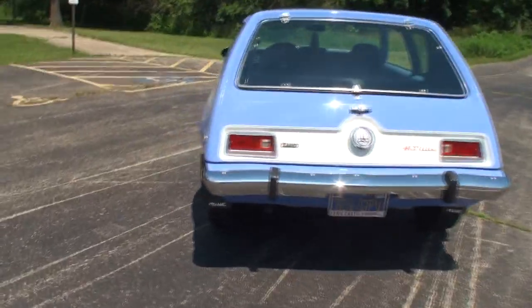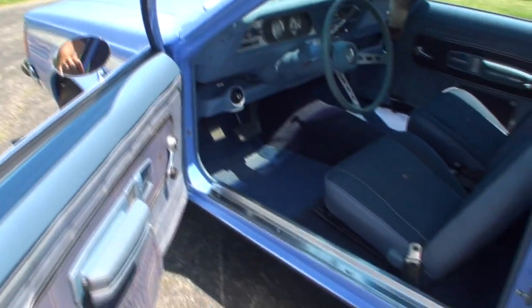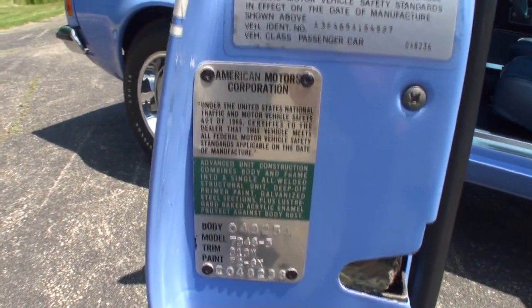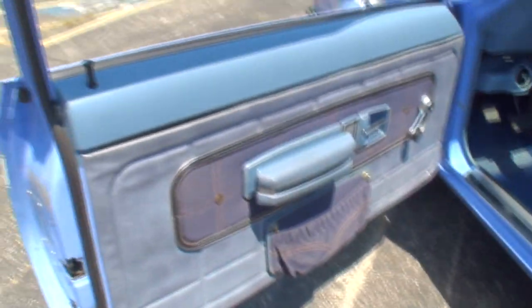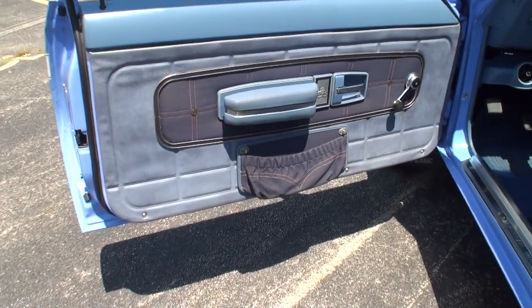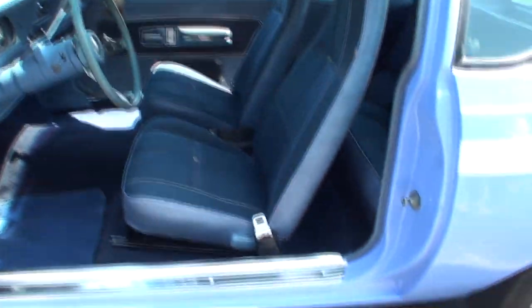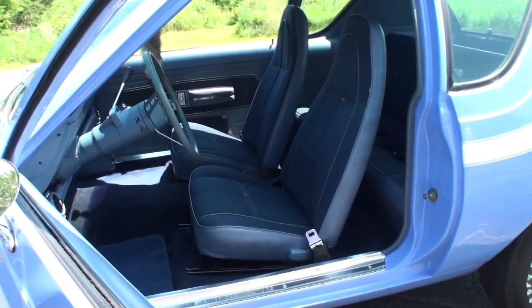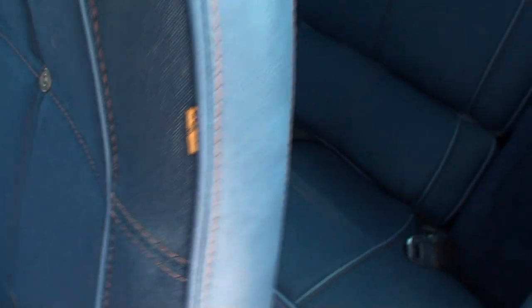Let's take a look at the interior. Nice how they flushed the door handles — thought that was a good move. What's known as your fender tag in the door. Here's your Levi's package — the all-important little Gremlin in the middle, just as a reminder. Let me show you the seats — nice buckets, yeah, they're comfortable. There's the Levi's tag right there.